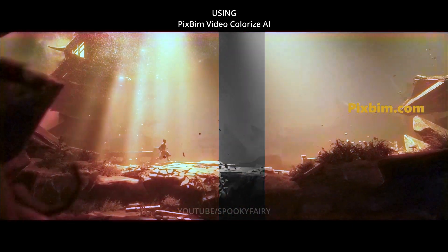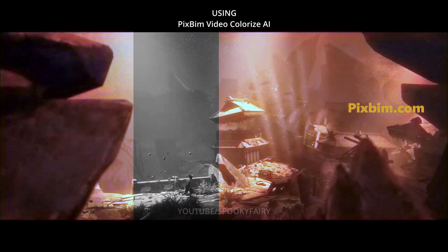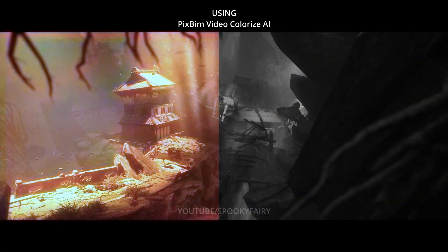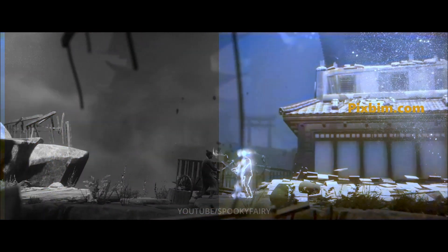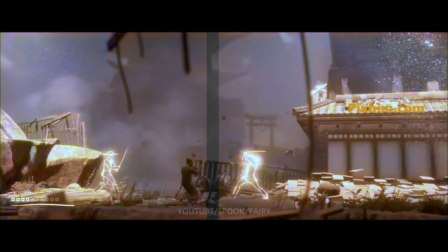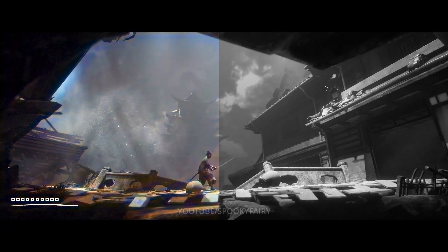Hello everybody. What you see here is Trek to Yomi run through AI video colorization using PixBean software. The game is black and white, so basically the code that you see here is based on the AI of this particular software. Tell me what you think about it — can it look better in colors than black and white? Let me know in the comment section below. Enjoy the rest of the video.